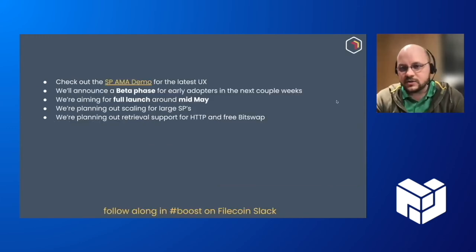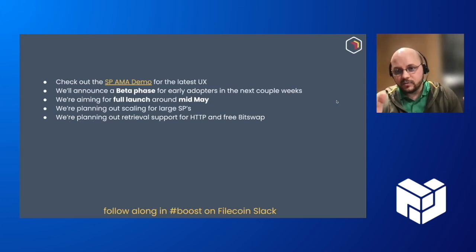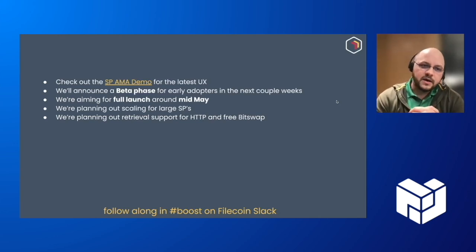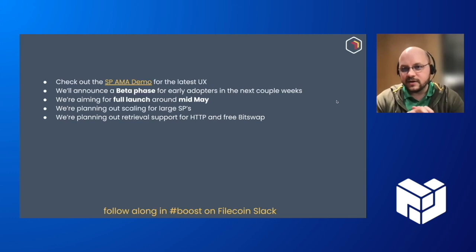There's a link to the Storage Provider AMA demo from last week — about 15 minutes — where you can see Anton going through the whole deal flow process, including the new SnapDeal stuff in use. In terms of rollout, we're going to be announcing a beta phase for early adopters in the next couple of weeks, finishing up integration with Estuary first, and aiming for full launch in mid-May. Looking ahead, we're working on scaling for large enterprise storage providers to handle hundreds of terabytes of deals per day, and planning support for HTTP and free retrieval for BitSwap. Join the Boost channel on Filecoin Slack to follow along.